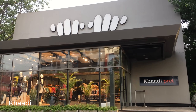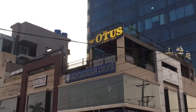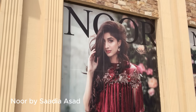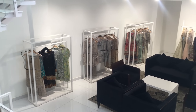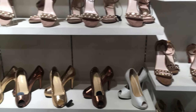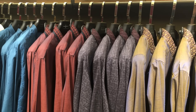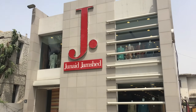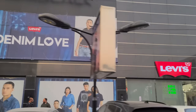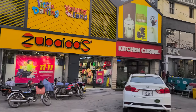Back to the centre of Gullberg now, and we begin our way down MM Alam Road. In a suburb known for high-end shopping, MM Alam Road is ground zero. At the northern end stands Mini Market, where you'll find boutiques of all sizes selling the latest trends at a considerable price. Local designer wear and international brands through to street wear, affordable shoes, and children's gear — it's all here.